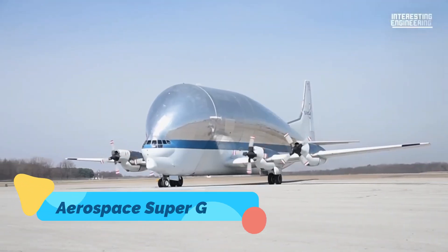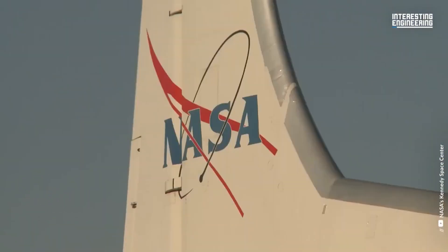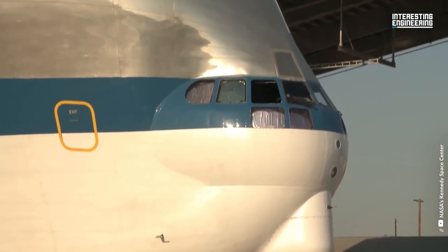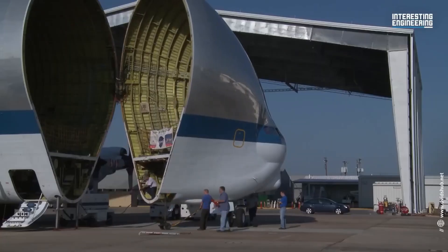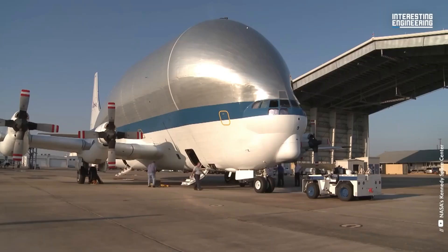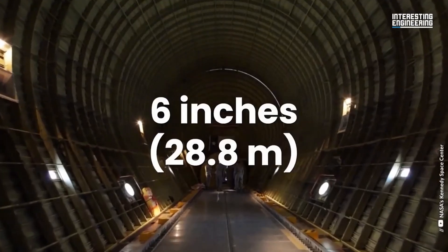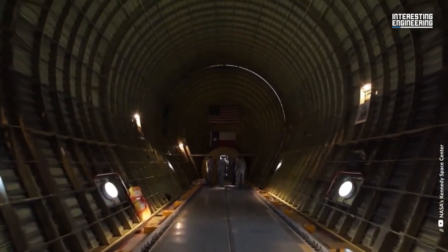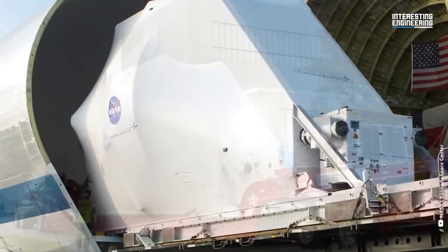Super Guppy. Bizarre, bulbous, and brilliant — the Super Guppy is what happens when aerospace meets necessity. Built to transport oversized components like rocket stages, its enormous cargo bay opens like a giant clamshell. Though it looks almost cartoonish, the Super Guppy played a critical role in the US space program. Sometimes the weirdest looking machines are the most indispensable.